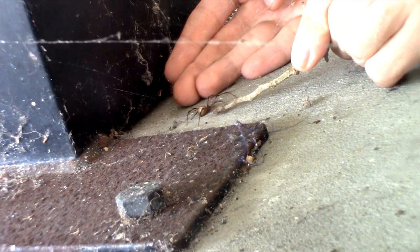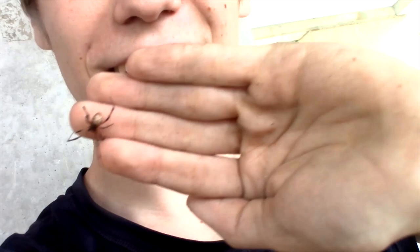I cannot believe I'm actually doing this right now. This is a Brown Widow spider, Latrodectus geometricus — a species I've been looking for for years, and now I'm actually holding one. Please don't do this. These are highly venomous, and if you don't know what species you're working with or what the consequences are if you mess up, you don't want to be bitten by this spider.